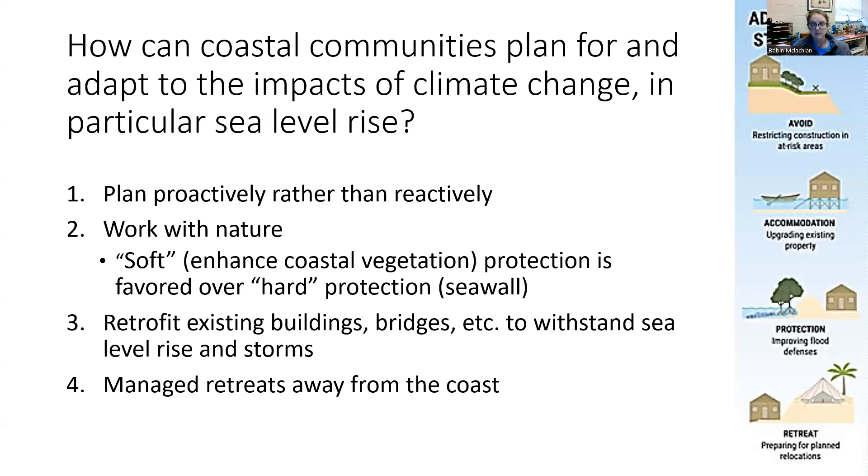We also need to retrofit existing buildings, bridges, et cetera, to withstand sea level rise and storms. The new buildings we build need to be prepared for sea level rise, but we also need to work with the buildings we already have, because we can't just let those be destroyed. So we have to retrofit existing buildings.